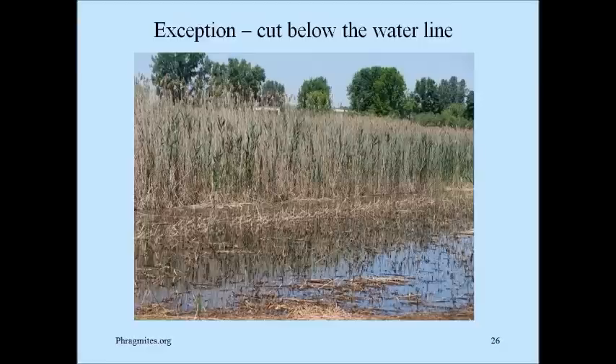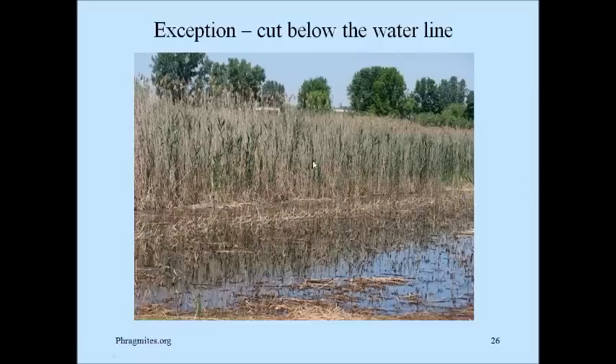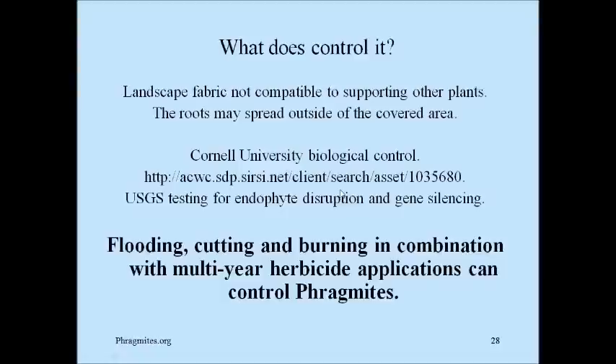One exception about not cutting is if you can cut below the waterline — you can almost drown the plant if you can cut it below the waterline and keep it there. This is my property line on Harsons Island. I scraped off all the phragmites even with the ice line the previous winter, and a picture taken in July shows my neighbor's green phragmites has grown to about eight feet, while mine is just starting to break the waterline. About a month later, as soon as it gets above the waterline it takes off because it's getting the oxygen it needs. You can see mine is still shorter than my neighbor's, which will make it easier to spray.